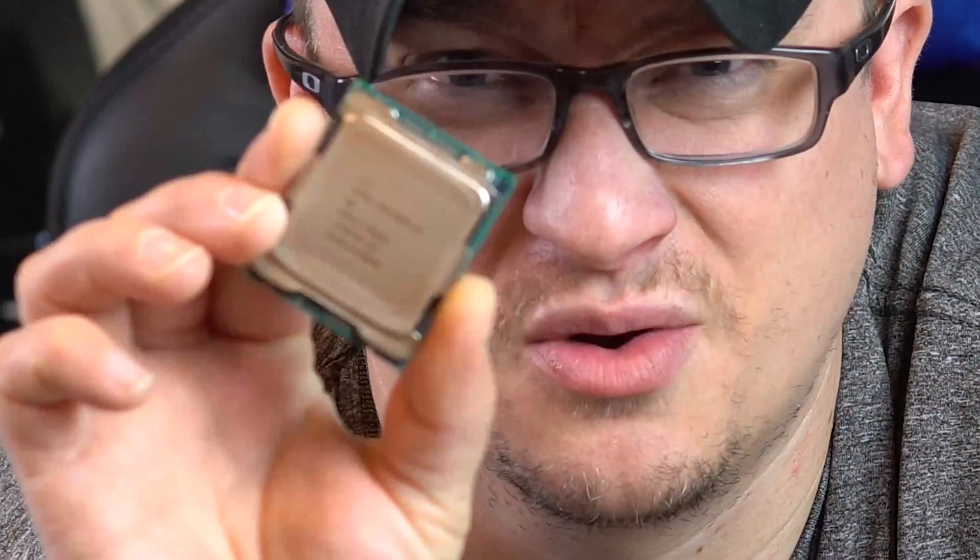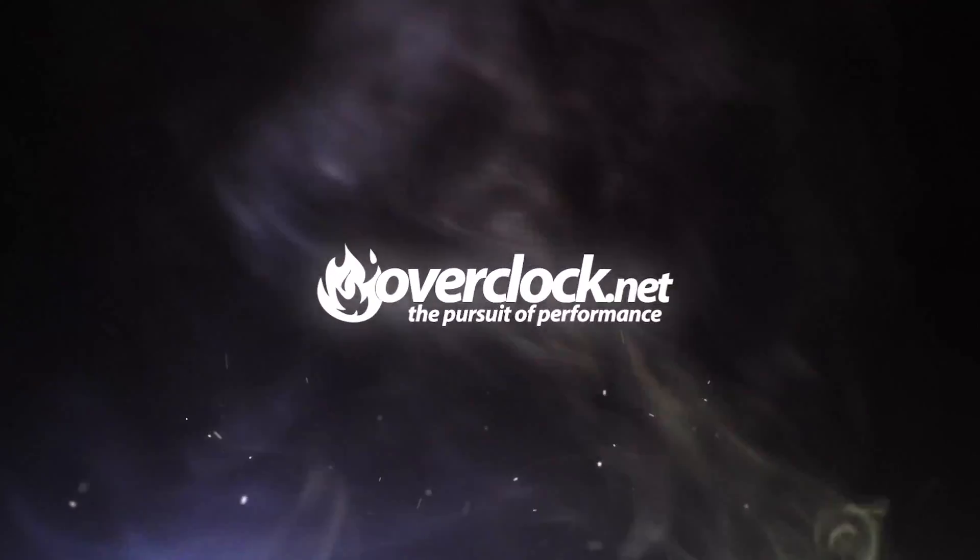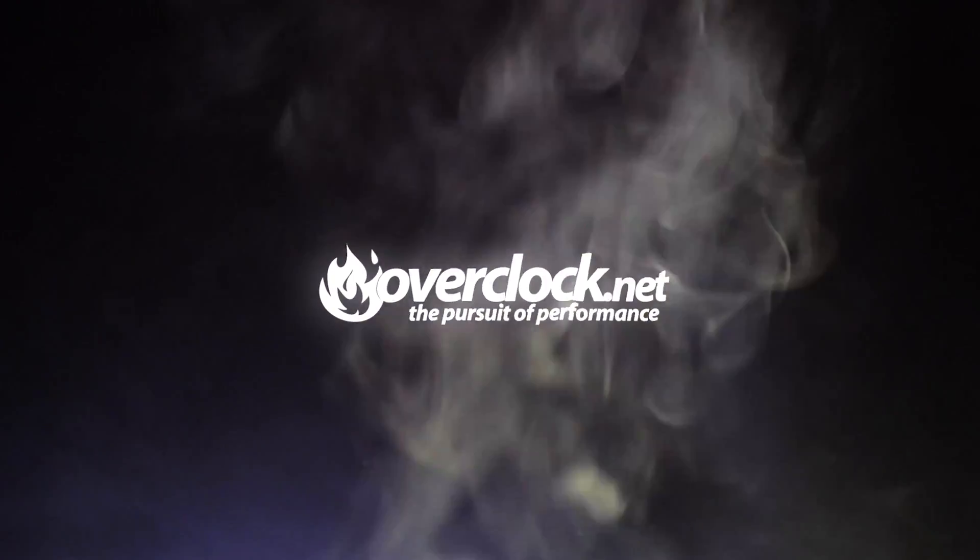I think we need to talk DekaCore. What's up guys, this is BlueDev with Overclock.net. Today I have a 7900X in the house — yeah, pretty beastly DekaCore. Alright, let's run through some specs of this DekaCore CPU.